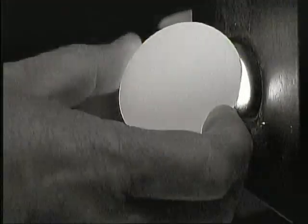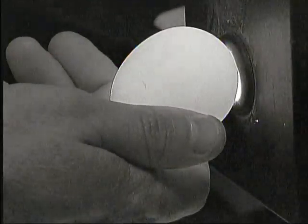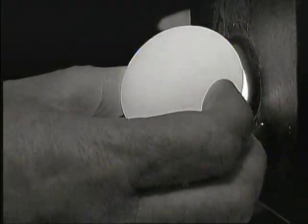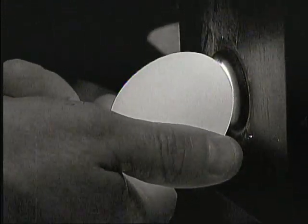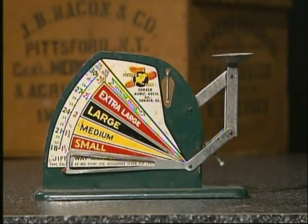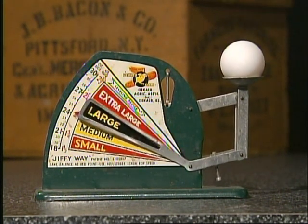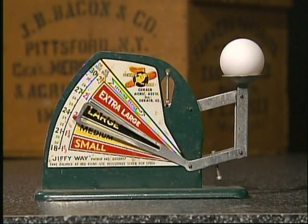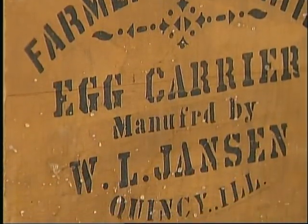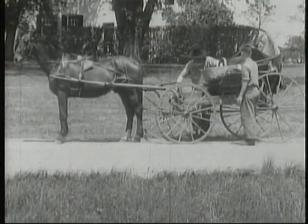Candling — putting an egg up to a bright light so you can see inside — was first done in front of a candle, and the name stuck. Inspectors looked at the size of the air cell; Grade A eggs can have an air cell up to 3 sixteenths of an inch deep. Size is determined by the minimum weight of a dozen eggs. Decades ago, weighing was done using a scale. Wooden boxes were used to transport eggs to the market, by truck or even by wagon. It took a lot of work to get an egg to the consumer.